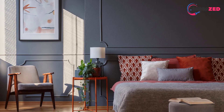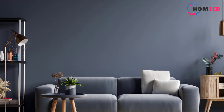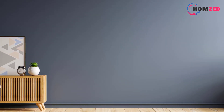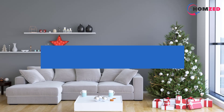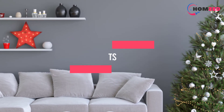When it comes to the best dark gray paint colors, it's all in the undertones — and not just that, it's about matching these undertones to your interior finishes regardless of your personal tastes. In this video we will discuss the top 5 best dark gray paint colors, so let's get started.